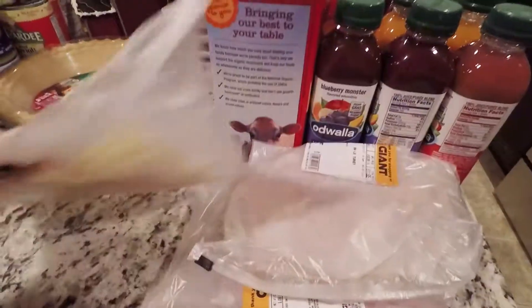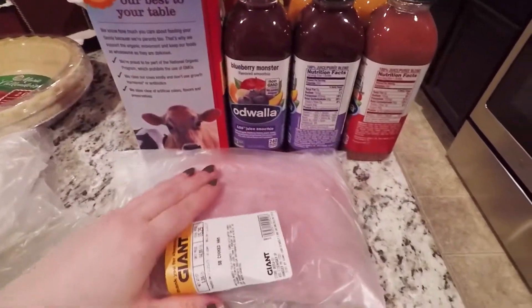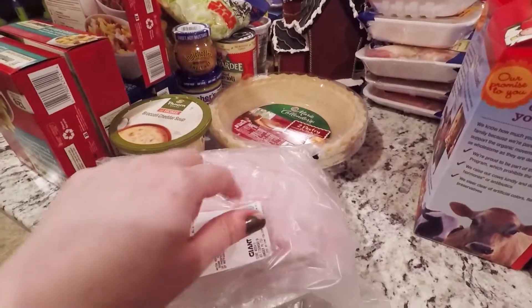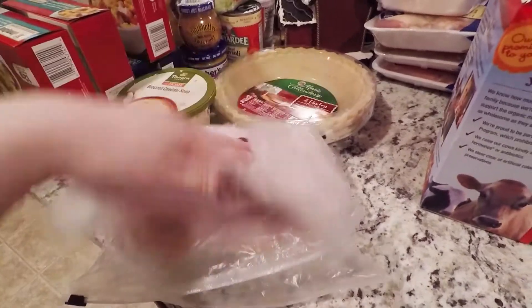Boar's Head baby Swiss cheese, Boar's Head turkey, and Boar's Head ham. I did ask for that to be like chipped and finely shaved, but I guess they didn't want to do it. Oh well.